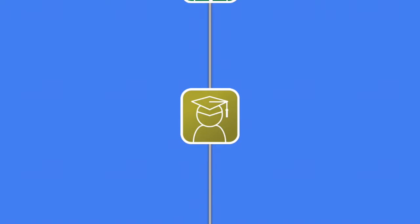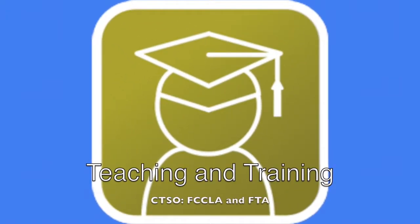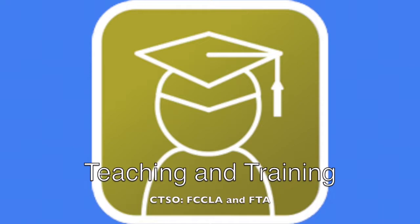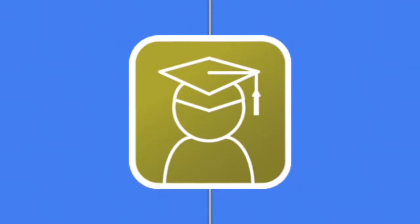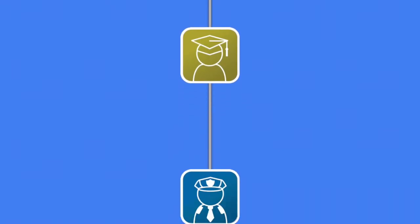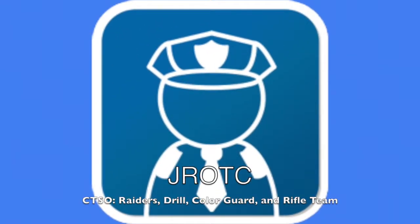Program: Teaching and Training. CTSO: FCCLA, FTA. Career Opportunities: Teaching, Instructional Leadership, Educational Consultant. Program: Army JROTC. CTSO: Raiders, Drill, Color Guard, Rifle Team.